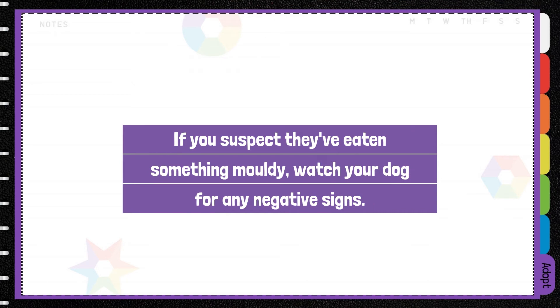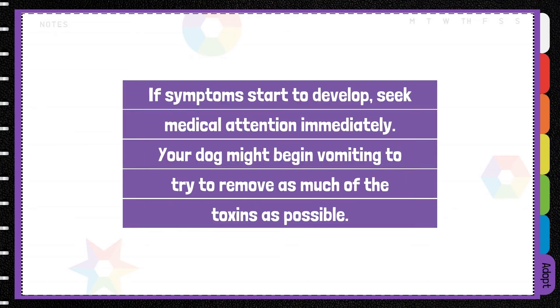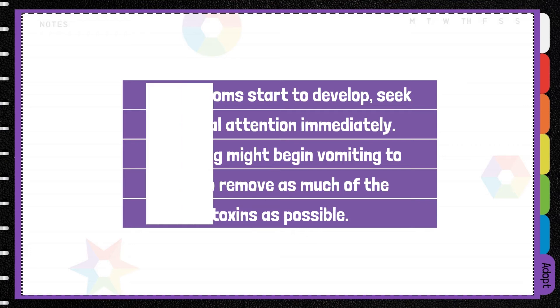If you suspect they've eaten something mouldy, watch your dog for any negative signs. If symptoms start to develop, seek medical attention immediately. Your dog might begin vomiting to try and remove as much of the toxins as possible.